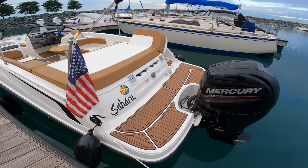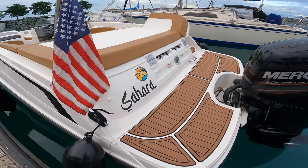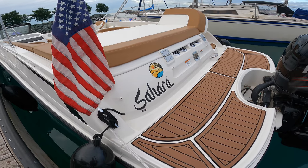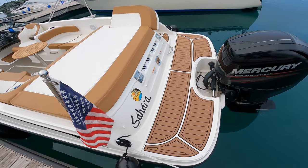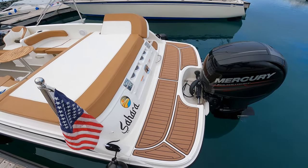We have my flag mounted over here on the port side — left side of the boat. Her name is Sahara, custom logo. My swimming platform — very nice and large, great for when you're hanging out in the water.